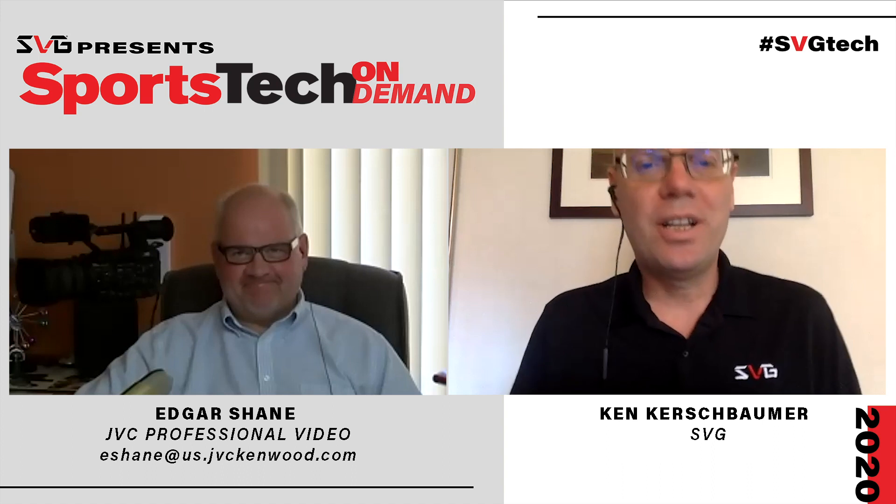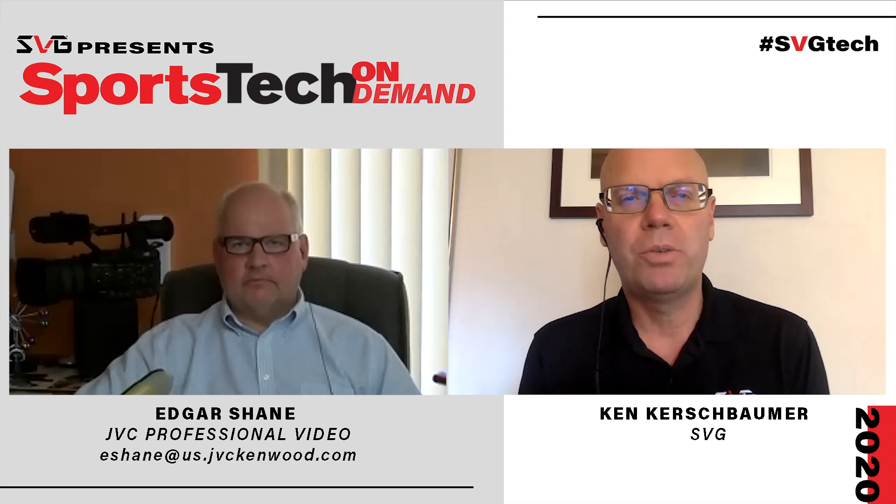Hi Edgar, good to see you today. Likewise. Let's jump right into it because JVC is one of the stalwarts at the NAB show floor and always has some really interesting new technologies, especially for the sports market, which you guys have started to create sports-specific products. Where would you like to start as far as what's new from JVC for the sports market?